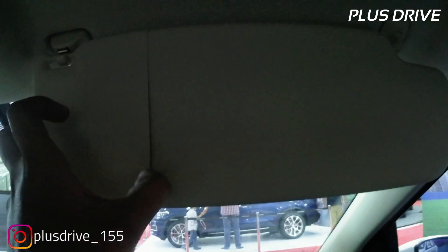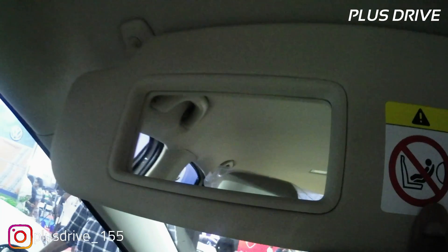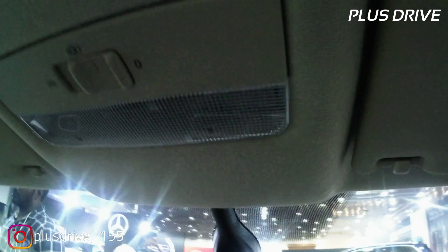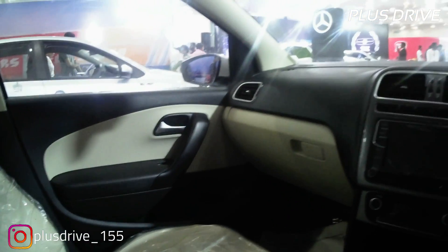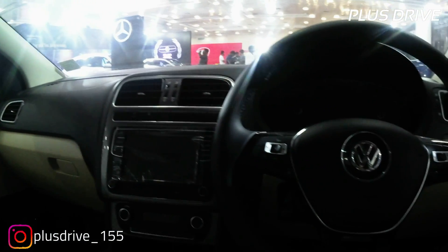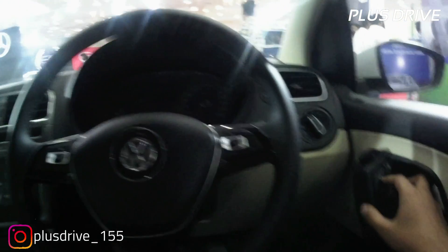Up front you get a toll receipt holder. On the left side is a vanity mirror without lights. There are cabin lights in the headliner. You also get an auto-dimming rear-view mirror, which is a great add-on feature. That covers the front cabin — let's now move to the rear cabin.